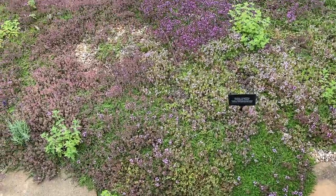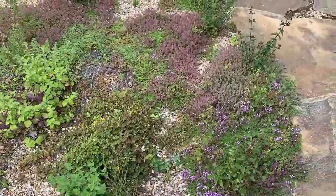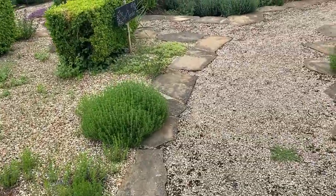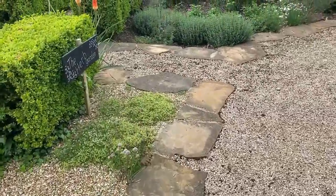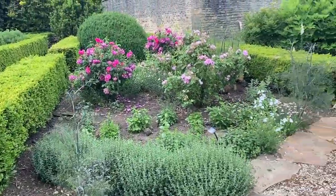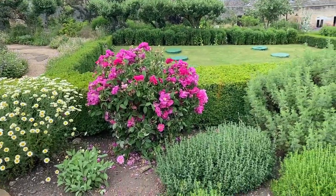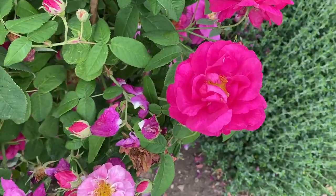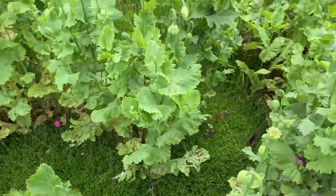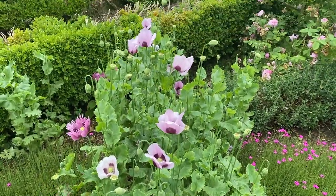This is the herb garden with all kinds of thyme and mint and rosemary. Some more lovely magenta roses. Over the summer I saw thousands of orangey-red poppies, but it was here I discovered the poppies in various shades of purple as well.